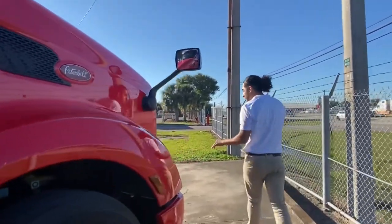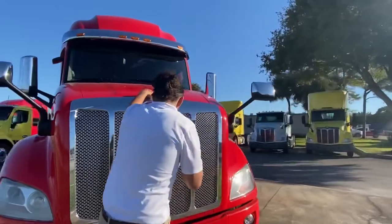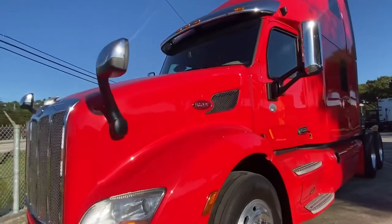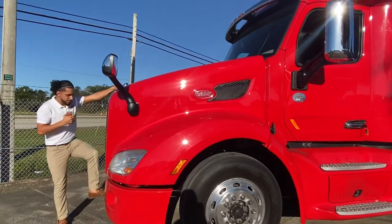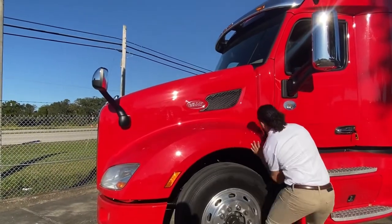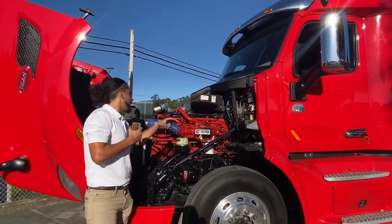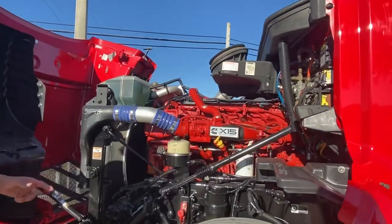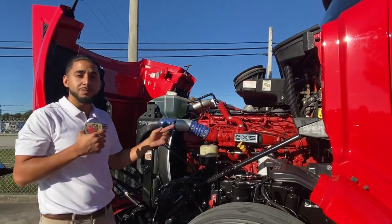My favorite part of the truck, since it's the heart and brain of it, is the engine. Here we've got our Cummins X15 Efficiency Series engine with 500 horsepower and 1850 lb-ft of torque. To accompany it, we've got an automated manual 12-speed transmission.